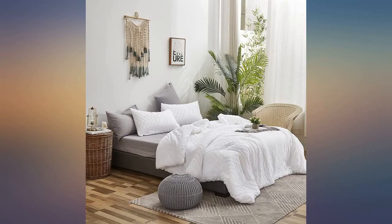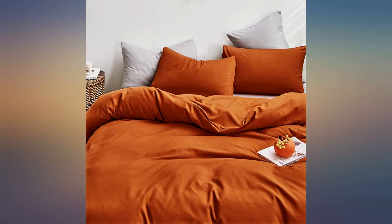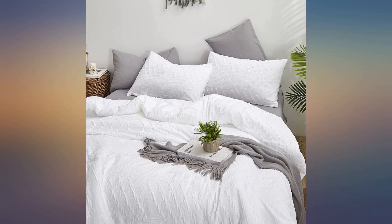Color is spot on from the pics as well. This set is very comfortable and beautiful. Would 10 out of 10 recommend. We love our new comforter.